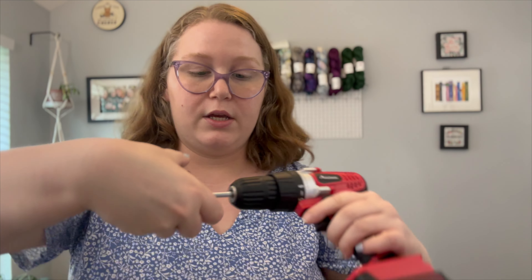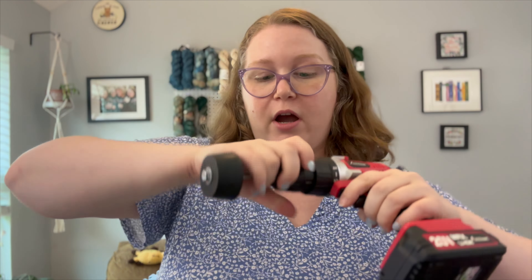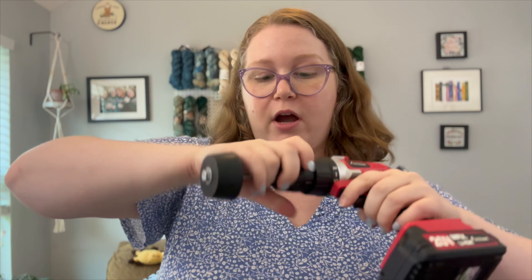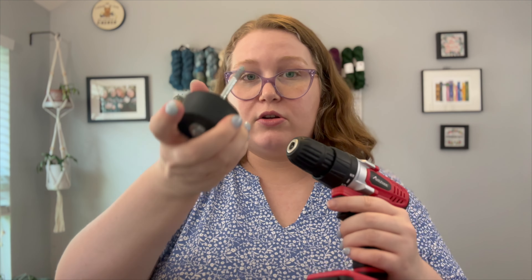I just dug this storage bin out of my closet in the craft room. I was wrong — I didn't wind both of these skeins onto cones, but I did wind this other one into a cake. This storage container is what I keep the skeins or scraps that I know I want to use on my Dean and Bean circular sock machine. So basically this is a bin of sock yarn set aside specifically for cranking.